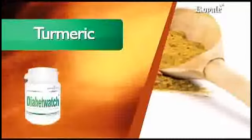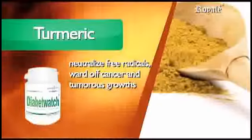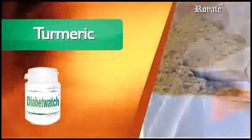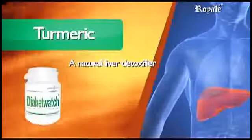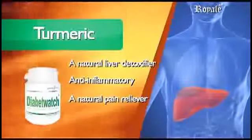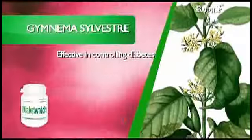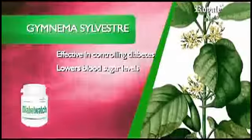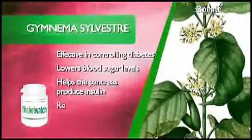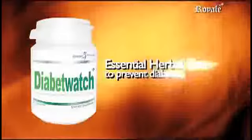Turmeric (Curcuma Longa): latest studies point to turmeric's ability to neutralize free radicals, ward off cancer and tumorous growths. Because of its powerful antioxidant property, it is a natural liver detoxifier, anti-inflammatory, and natural pain reliever. Gymnema Silvestre is effective in controlling diabetes type 1 and type 2. Lowers blood sugar levels in type 1 and type 2, helps the pancreas produce insulin in type 2, reduces sugar cravings, and is effective for weight control. Diabit Watch.